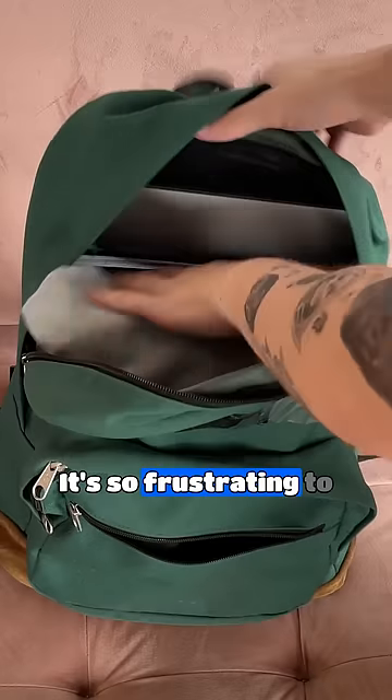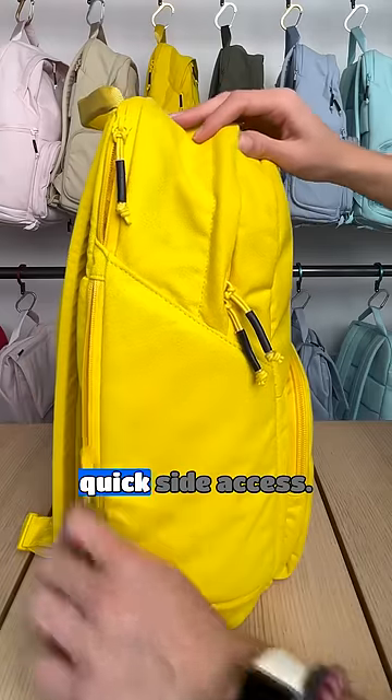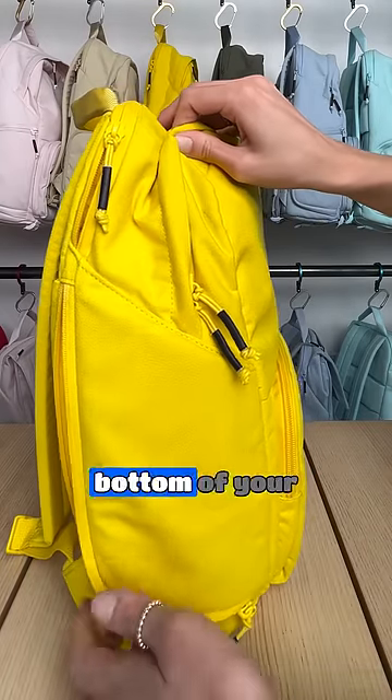Here's seven things that change about backpacks. It's so frustrating to dig through your bag to find something, so we added a quick side access. Now you can easily find what's at the bottom of your bag.